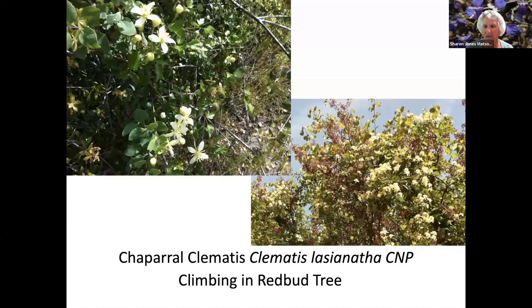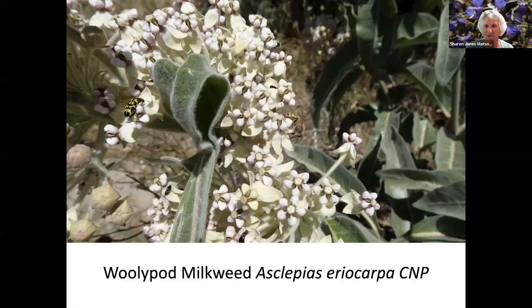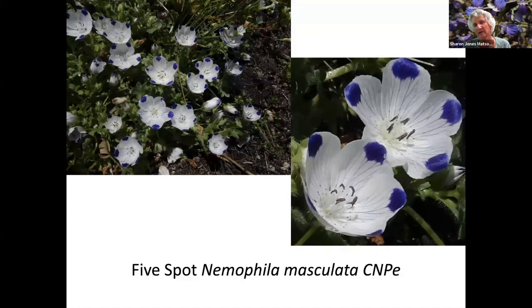Chaparral Clematis — in the right picture it's climbing into a redbud tree, and this is the seed pod. Woolly pod milkweed — here are several bugs on this plant. I had the pleasure of hiking with the California Native Plant Society after the Creek Fire in an area called Jose Basin. There were several people on the hike who were much more knowledgeable than I was about flowers, and we found 12 different varieties of monkey flowers in that one area.